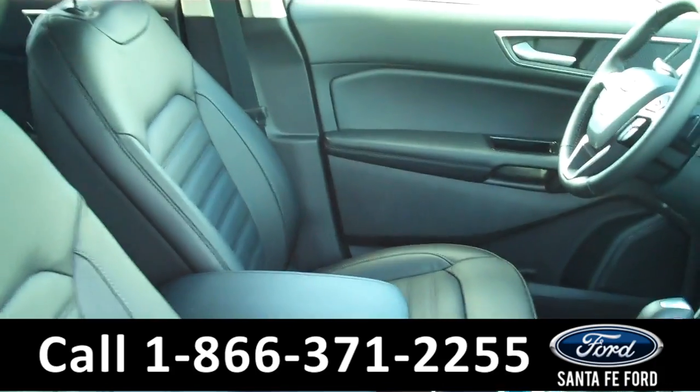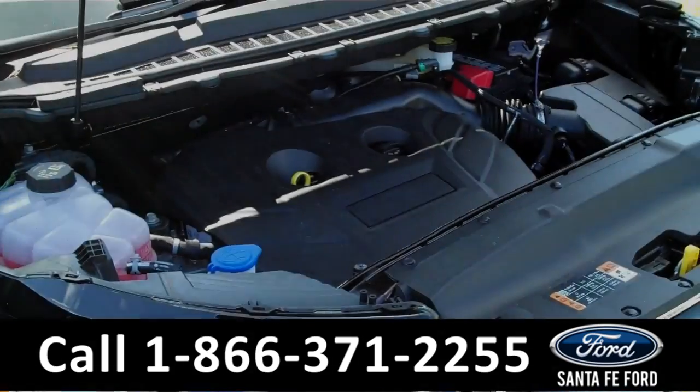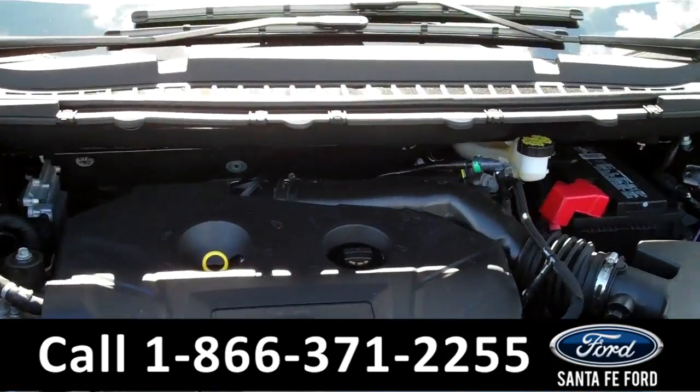Power driver and passenger seats, heated front seats, and your seats are leather. Under the hood you have a 2-liter EcoBoost engine.